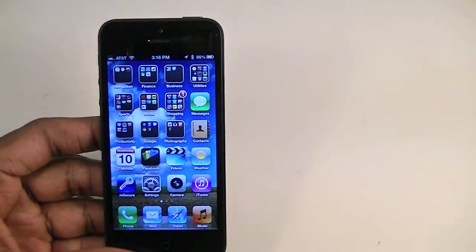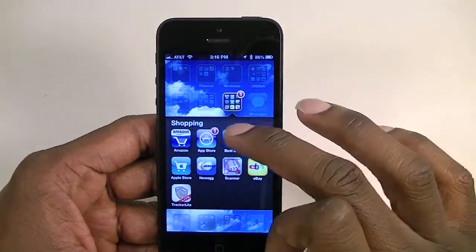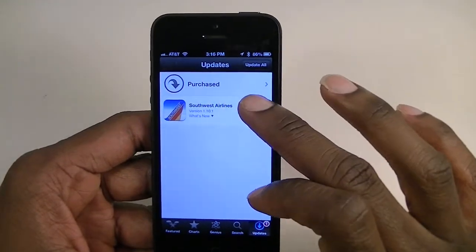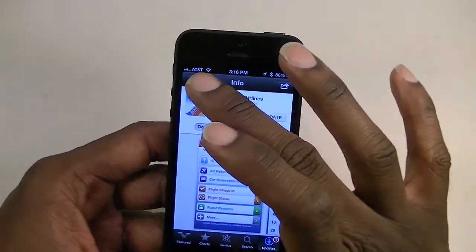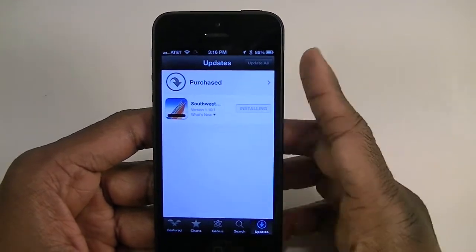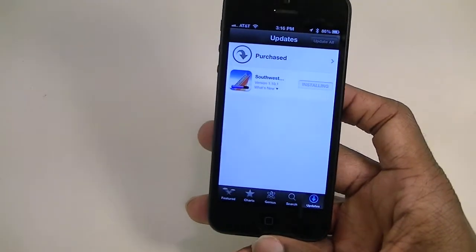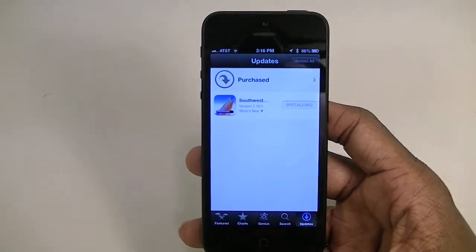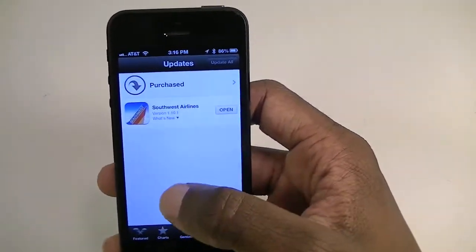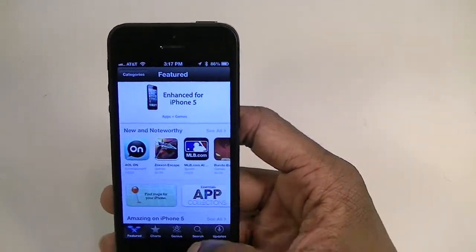Another thing I like is the way the App Store handles updates now. It sort of handles it like Android — it updates right there on the screen. It used to just jump back to the screen where the app is located, and if you have several apps updating you couldn't see which ones were updating. Now I can see all my apps in the list and the progress of them updating — I really like that.